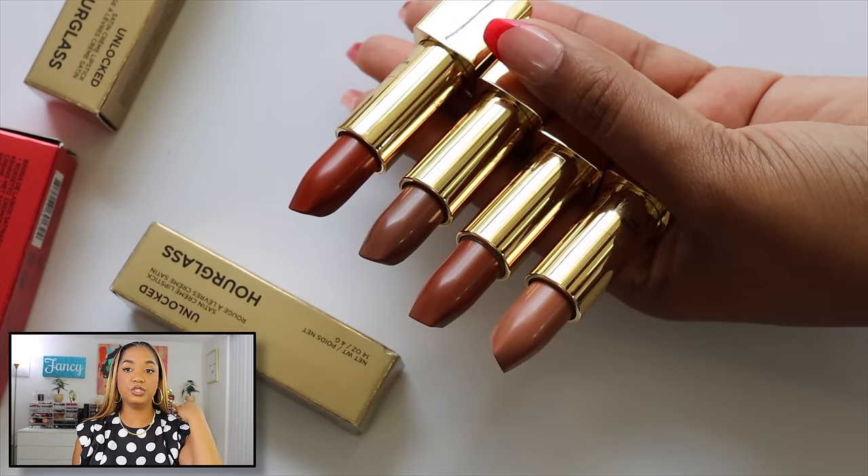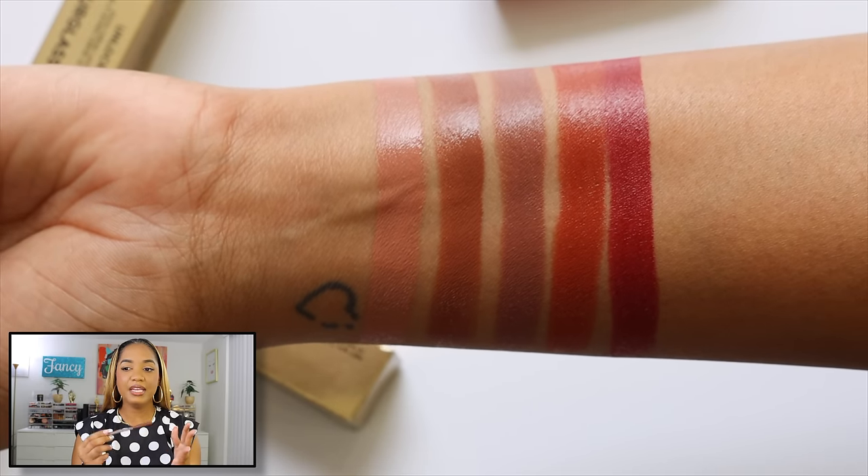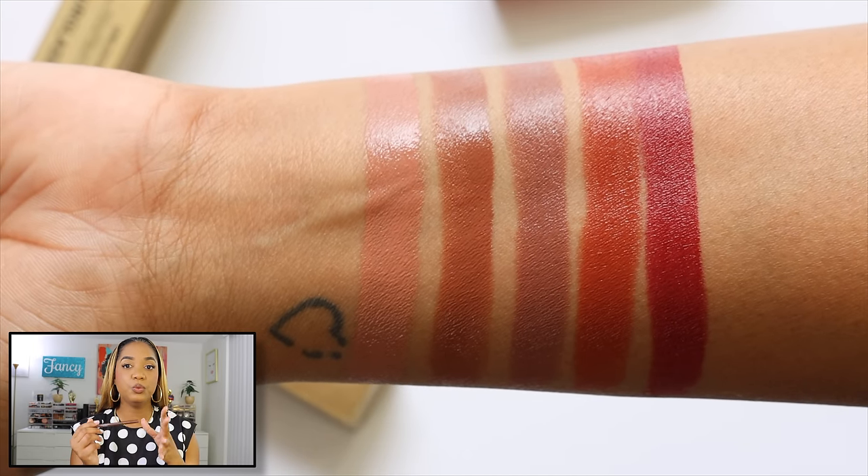I also picked up the Huda Beauty Lip Contour 2.0 in Rich Brown — a deep brown lip liner. This was inspired by JT from the City Girls, who wore it to a Paris fashion show. Her makeup artist revealed this was the pencil used to create that look, and I did a video recreating the lip. It's what I'm wearing right now — the perfect dark brown for a beautiful ombré lip.